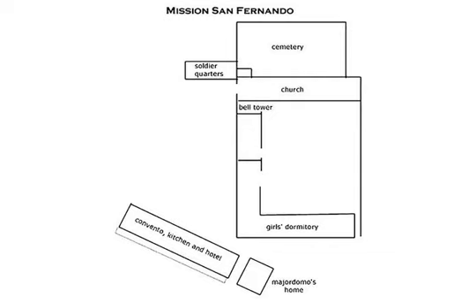The mission quickly outgrew its first small church, and soon barracks, housing for 1,000 neophytes, workshops, and storerooms surrounded the quadrangle. The buildings had tile roofs.